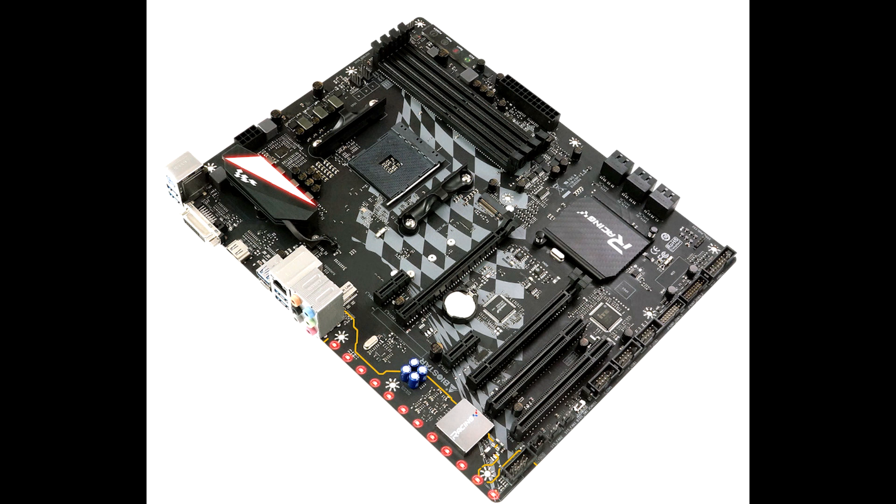Despite these legacy inclusions, there are some enthusiast-friendly features, including onboard buttons for automated overclocking, power and reset, dual BIOS with a manual two-way switch, and diagnostic LEDs.